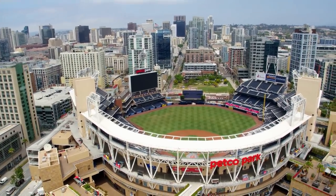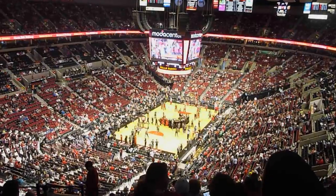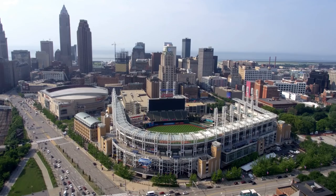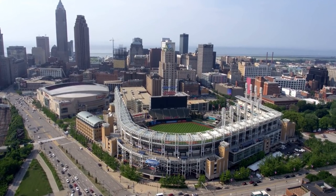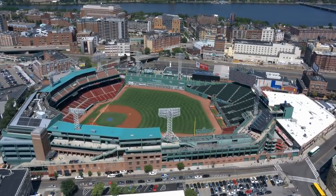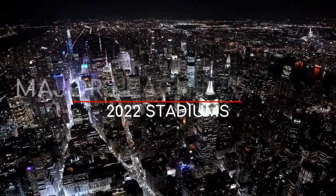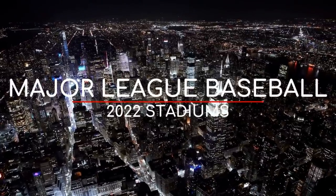Major League Baseball stadiums might not have the size of NFL stadiums or the intimate atmosphere of NBA/NHL arenas, but out of all of North America's leagues, it has the most interesting venues in my opinion. Pretty much every ballpark has a ton of different quirks, different seating options, and the way they pay tribute to the city or team's history is unparalleled.